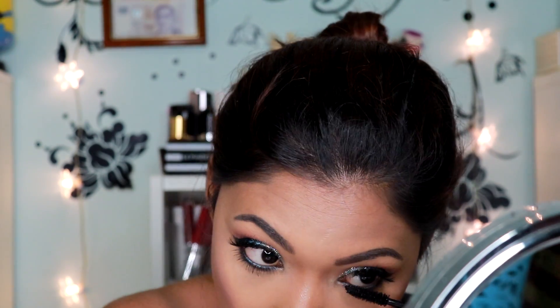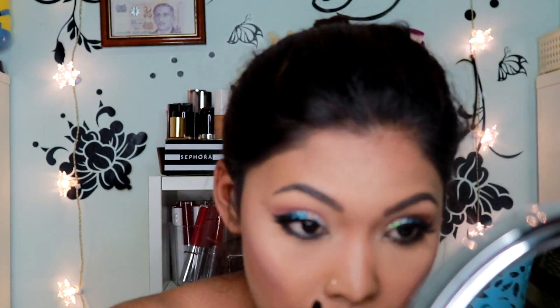For my mascara, I'll be going in with the Urban Decay Precision Mascara. For my lips, I'm using the Kiss Me subscription and I picked up a shade called Soulmate. After that, I didn't find that it complemented my look, so I went in with another shade called Hottie Tottie, which is also from the Kiss Me subscription.